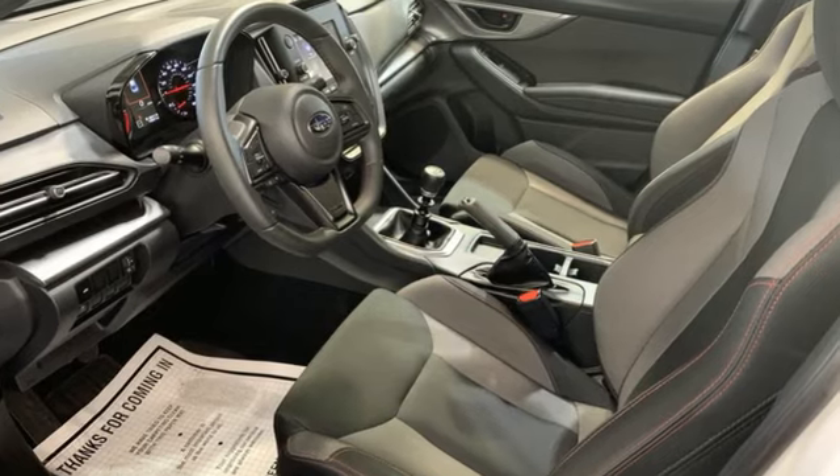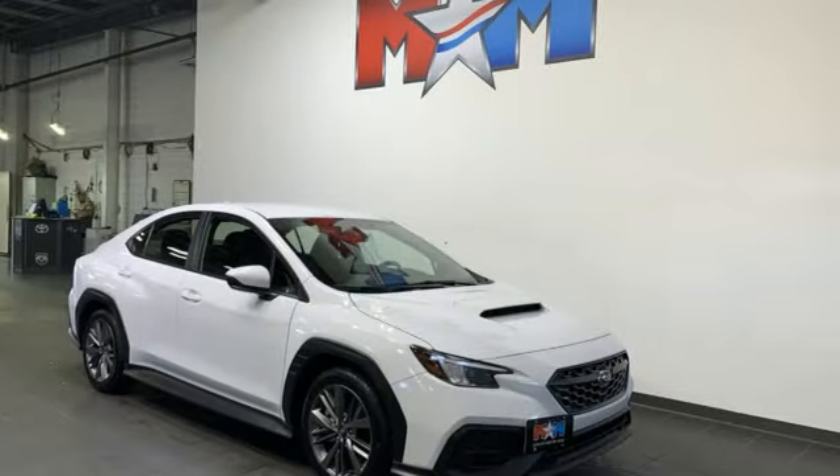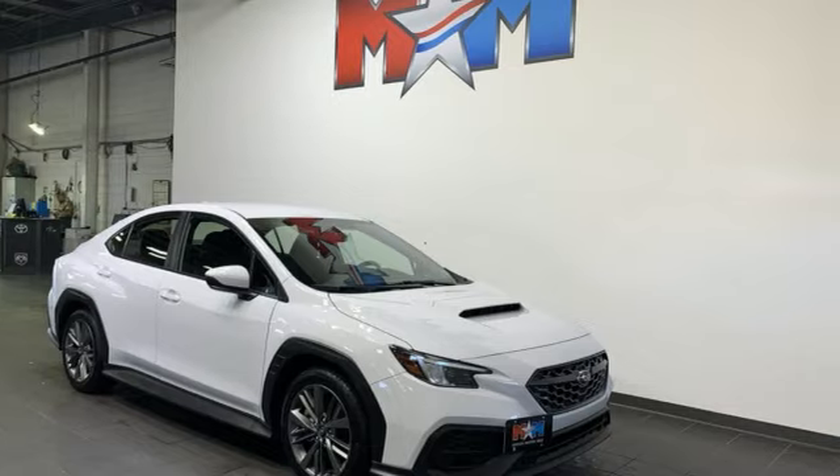Capable. Safe. Subaru. They say a journey begins with one step. In this case, it begins with a test drive. Start your next adventure today.